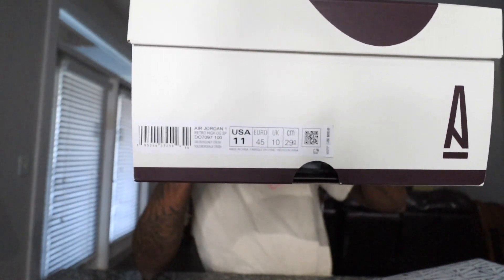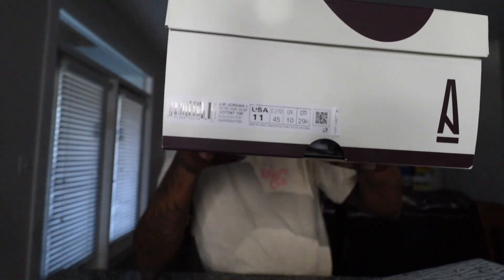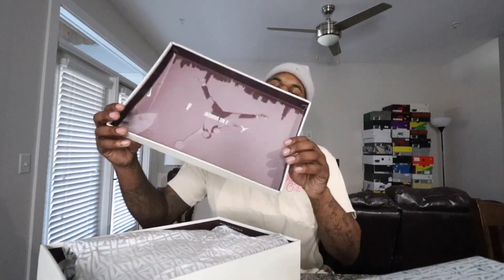The crazy thing about the insta raffle that I love is that A Ma Maniere checks your ID to see if you're local and not just somebody driving around putting in extra raffles. They actually check your shoe size to make sure you're purchasing in your own size. I really think that's dope — it keeps everything legit.